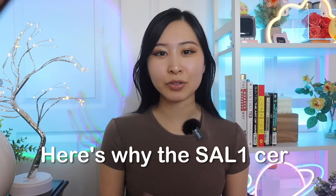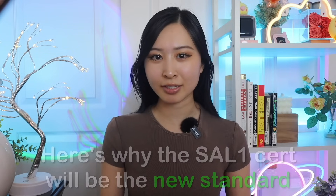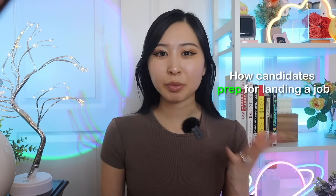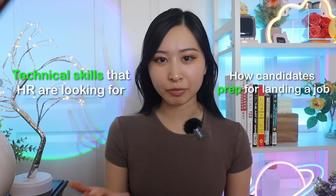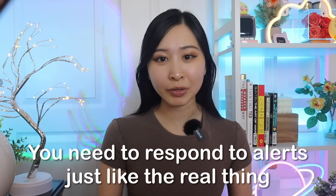You might be thinking — another certification? But here is why the SAL1 certification stands out and is going to be the new standard of defensive security certifications. TryHackMe interviewed job candidates and hiring managers while also working with Accenture and Salesforce to build out their SOC simulator, because they realized there was a gap between how candidates prepare for landing a job and the real-world technical skills that hiring managers were actually looking for. After tons of testing, they created an entry-level security analyst certification that mimics the real-world pace and pressure of an SOC environment.